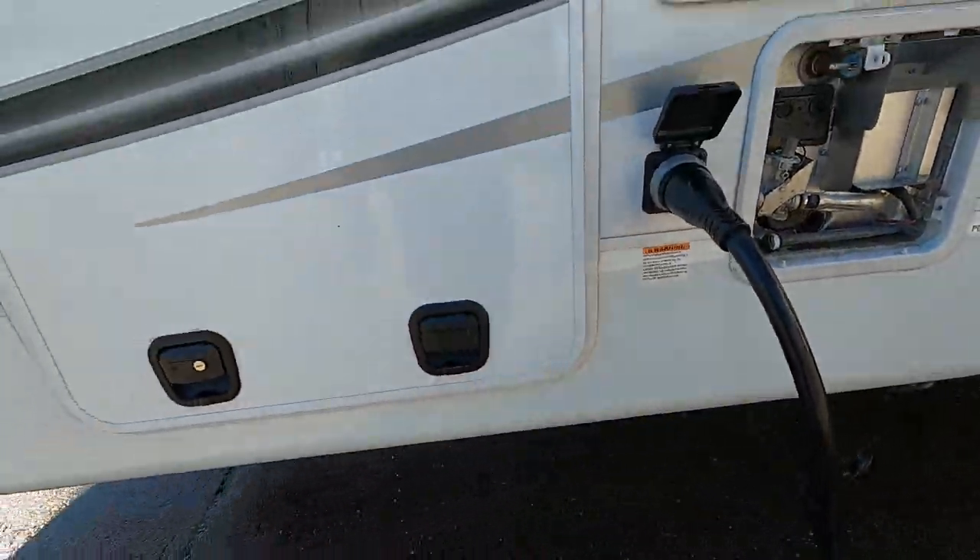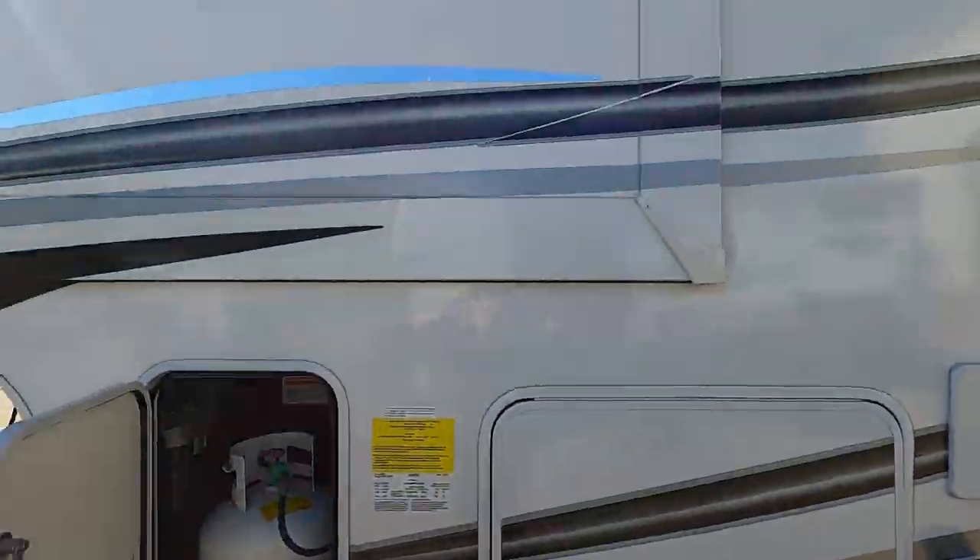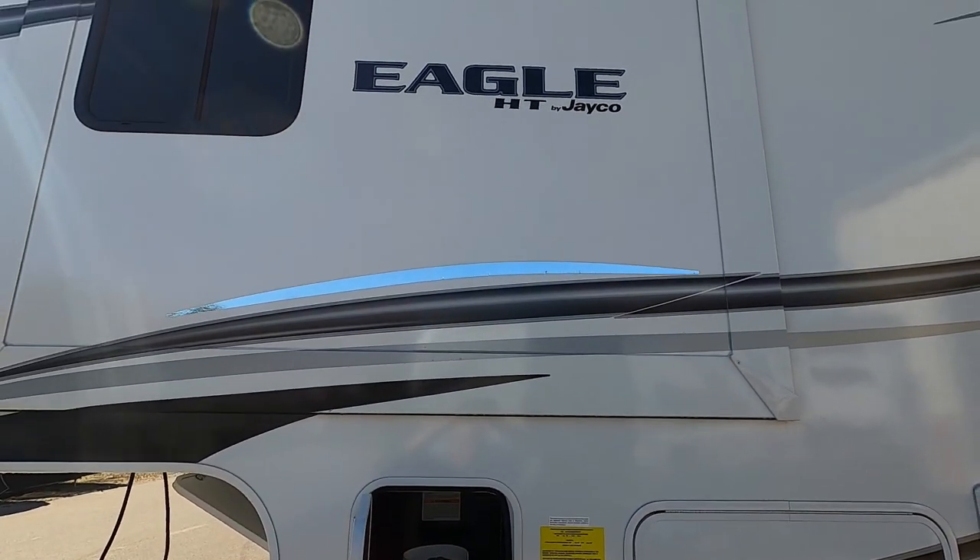Thank you so much for your purchase. Hope you enjoy this RV for many years to come. Happy camping!